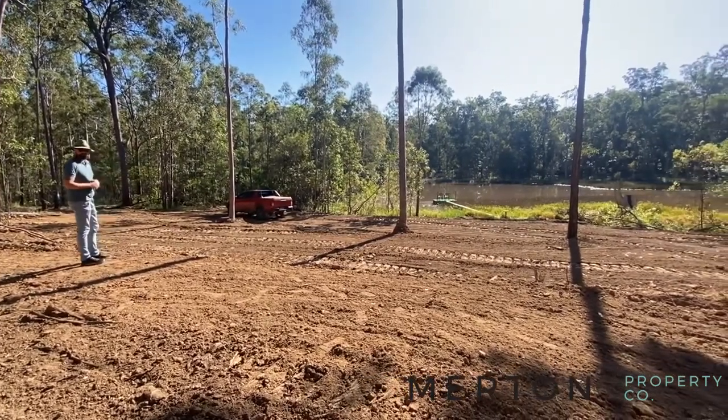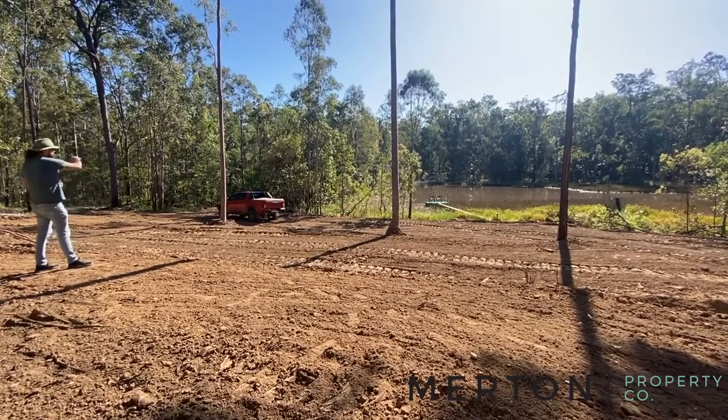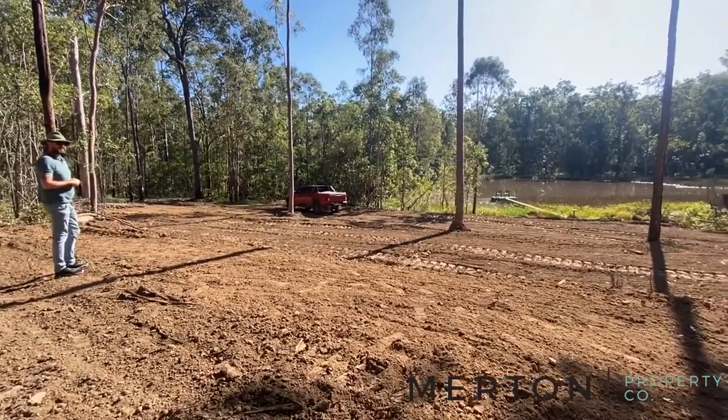I think this would be one of the best spots for your little getaway, but there are other house pads scattered around the place which we will get to. This is a really nice little spot.